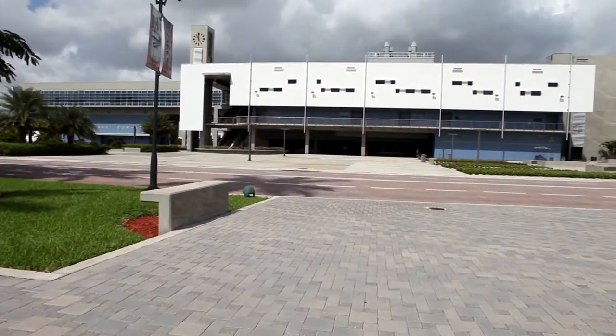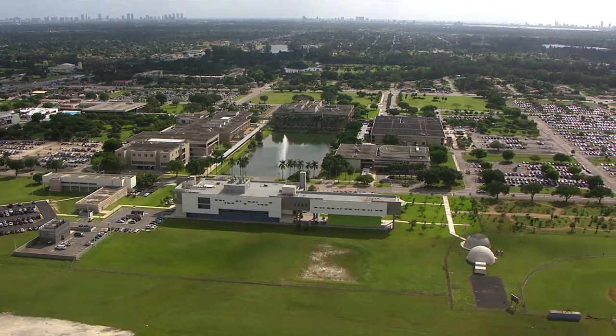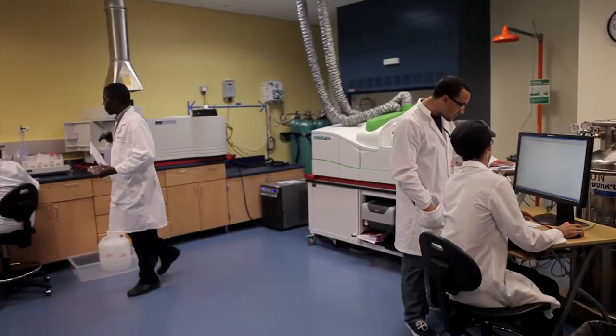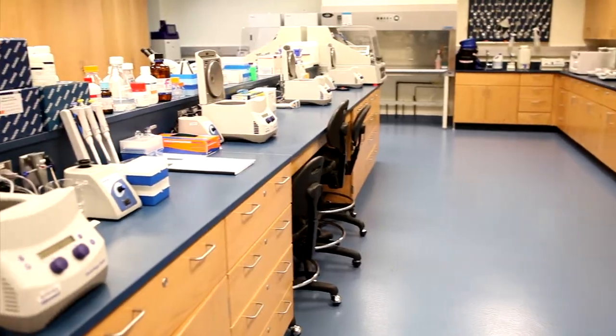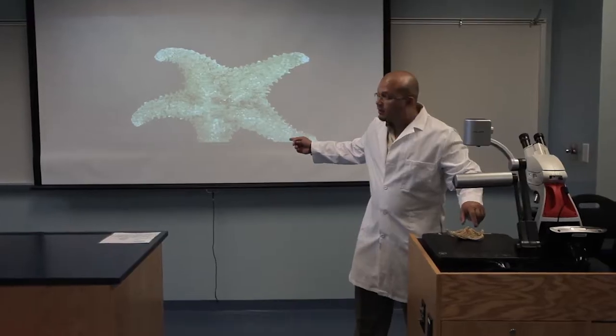The $40 million state-of-the-art science complex at Miami-Dade College North Campus occupies 70,000 square feet and is designed with the needs of the 21st century scientist in mind. The science complex includes dedicated instrumentation and prep rooms, peer tutoring labs, a lecture hall, multimedia classrooms, and research laboratories. All the laboratories feature AV multimedia stations and an ELMO projector.